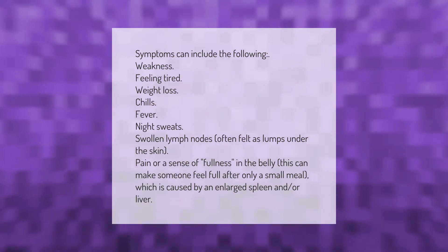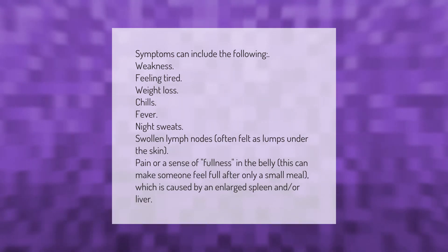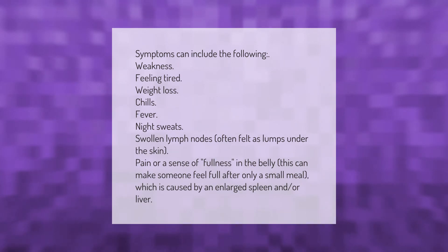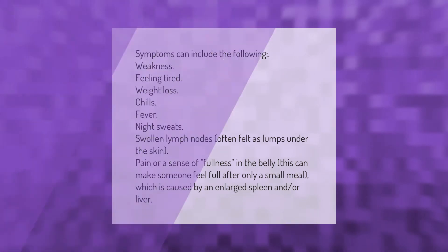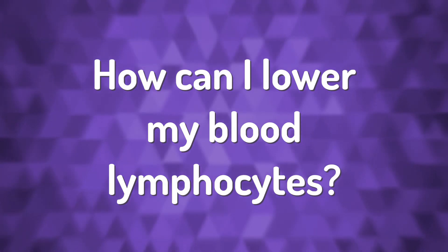Symptoms can include the following: weakness, feeling tired, weight loss, chills, fever, night sweats, swollen lymph nodes often felt as lumps under the skin, and pain or a sense of fullness in the belly. This can make someone feel full after only a small meal, which is caused by an enlarged spleen and/or liver.